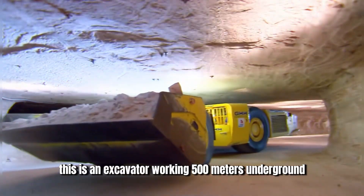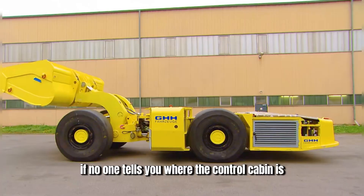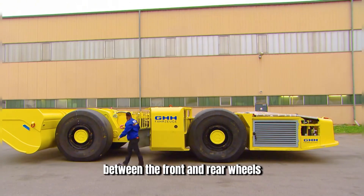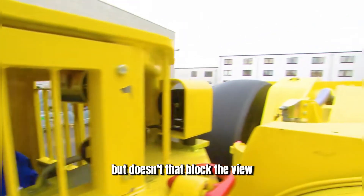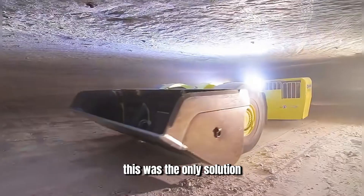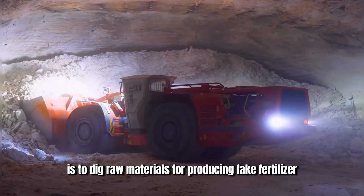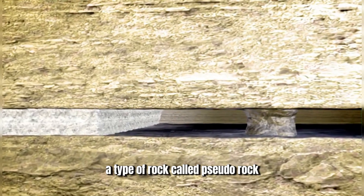This is an excavator working 500 meters underground. If no one tells you where the control cabin is, you probably wouldn't find it, as it's designed to be between the front and rear wheels. The main task of this excavator is to dig raw materials for producing fake fertilizer, a type of rock called pseudo-rock.